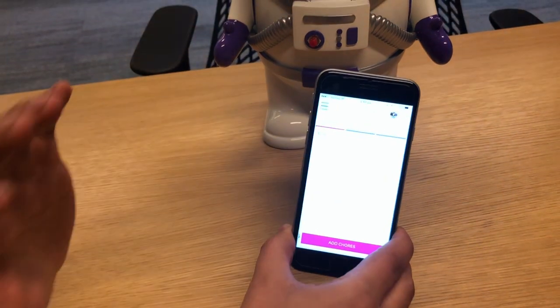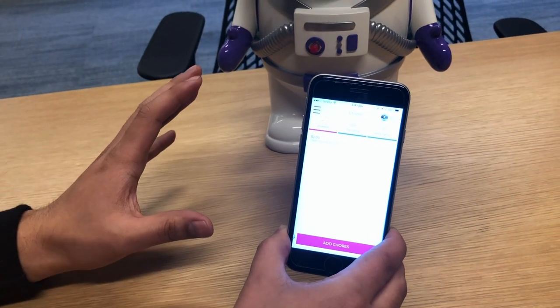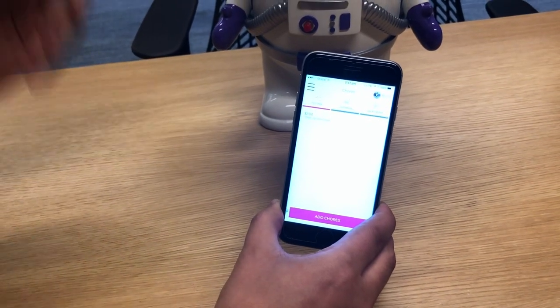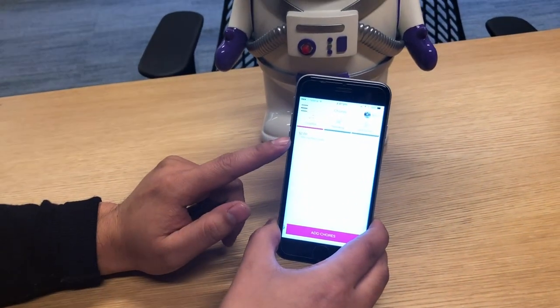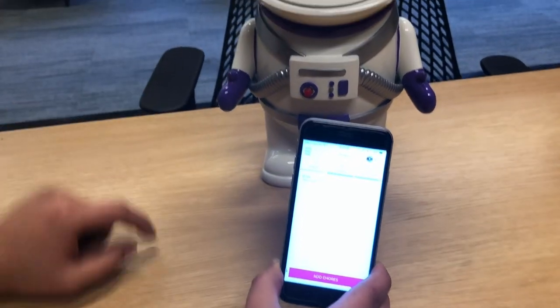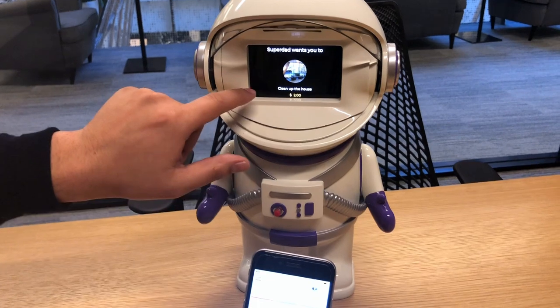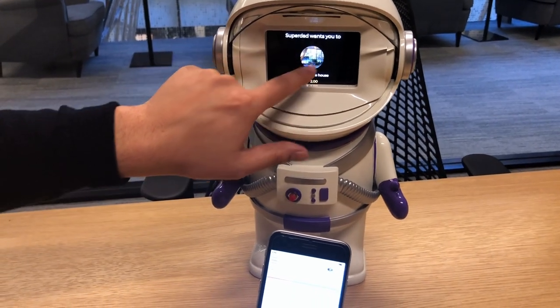You can think about it like — you can take a photo of a pile of dirty dishes and say 'wash the dishes,' and then she'll also get a visual look at exactly what you're talking about. That chore's been added. If I scroll across, you'll see it has come up on the toy: 'Superdad wants you to clean up the house for $2,' and it's got that picture I just taken.